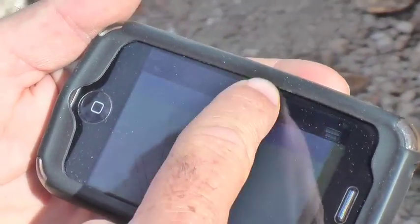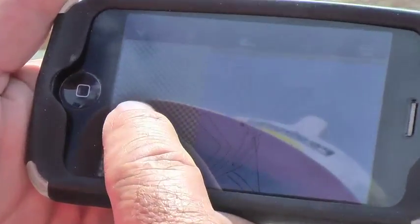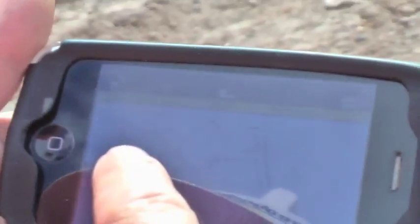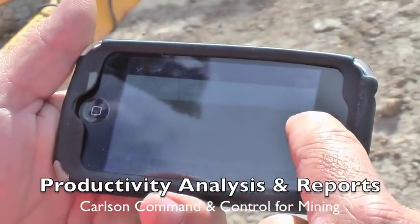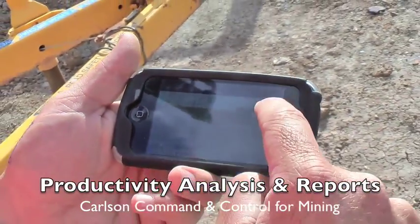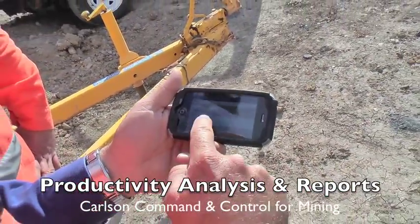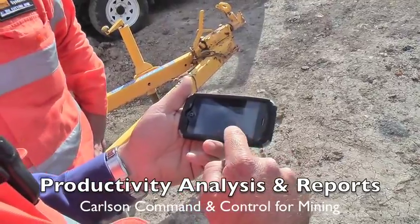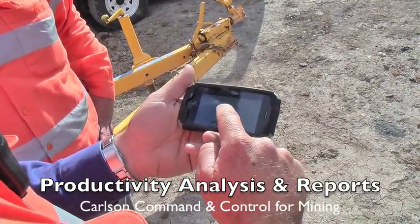So this is a command and control — maybe let's turn around so we can get it in the shade here a little bit so we can see the screen better. That's your productivity tool side of things. And then down the bottom we've also got the C4 monitor screen — tells me what operators are on, real-time tracking's on, so we can see where the grader and the dozer is.